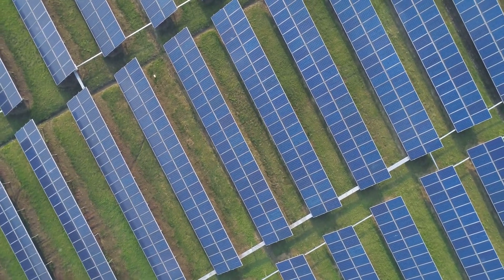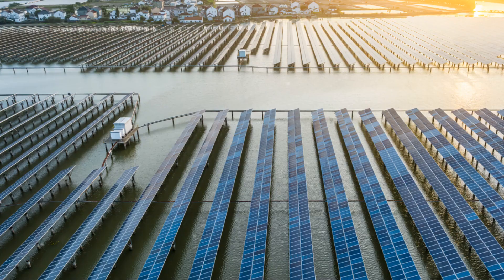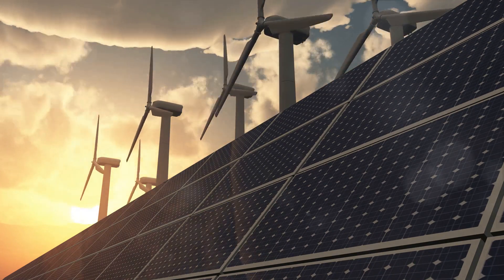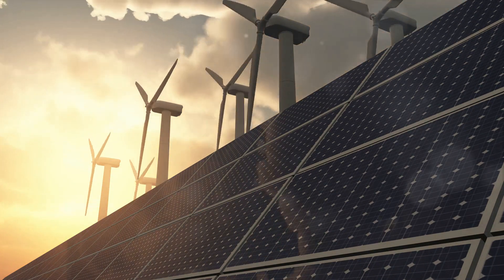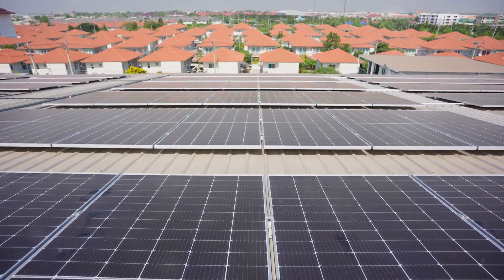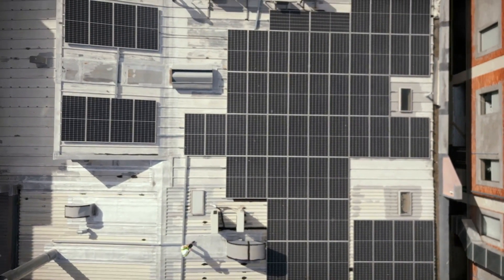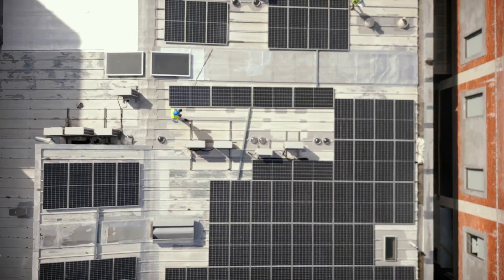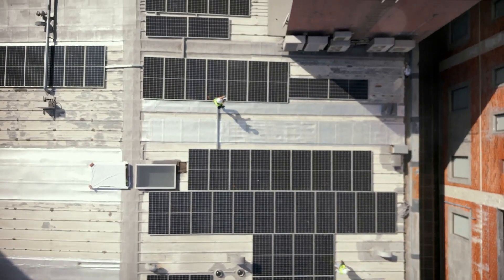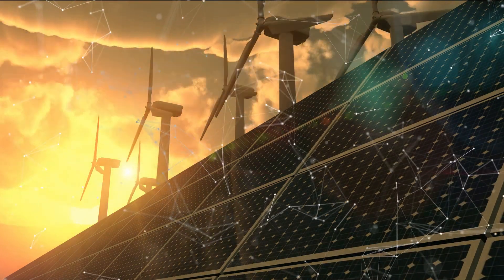DSOs are uniquely positioned to address regulatory challenges around control systems, market integration, and grid stability. They have a deep understanding of the grid, its strengths, and its limitations, and they're in constant contact with energy producers and consumers, giving them a holistic view of the energy landscape. So DSOs are stepping up to the plate — exploring new business models, advocating for regulatory changes, and investing in innovative technologies. In this energy revolution, DSOs are more than just operators; they're innovators, advocates, and leaders.